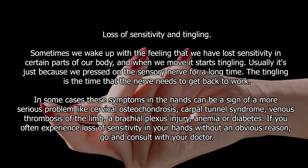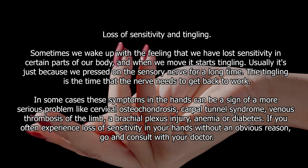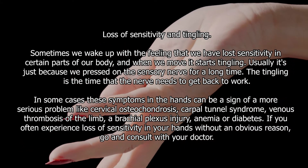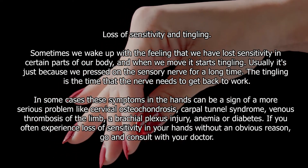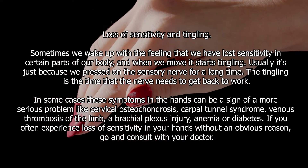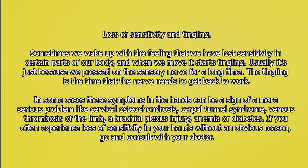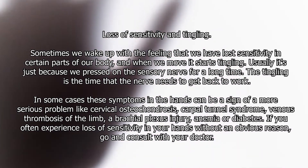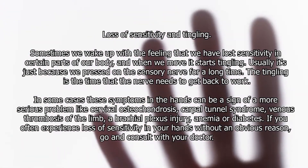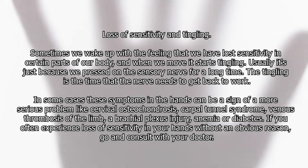If nothing seems to work, you should definitely make a doctor's appointment. Loss of sensitivity and tingling — sometimes we wake up with the feeling that we have lost sensitivity in certain parts of our body, and when we move it starts tingling. Usually it's because we pressed on a sensory nerve for a long time. However, in some cases these symptoms can be a sign of a more serious problem like cervical osteochondrosis, carpal tunnel syndrome, venous thrombosis of the limb, a brachial plexus injury, anemia, or diabetes. If you often experience loss of sensitivity in your hands without an obvious reason, go and consult with your doctor.